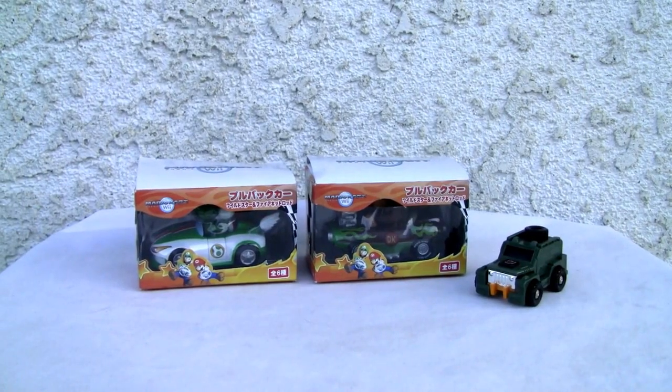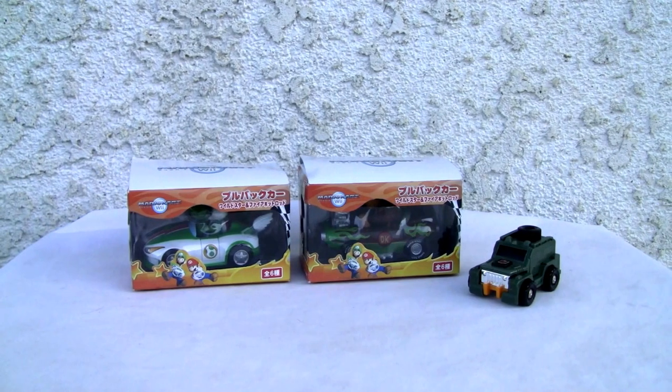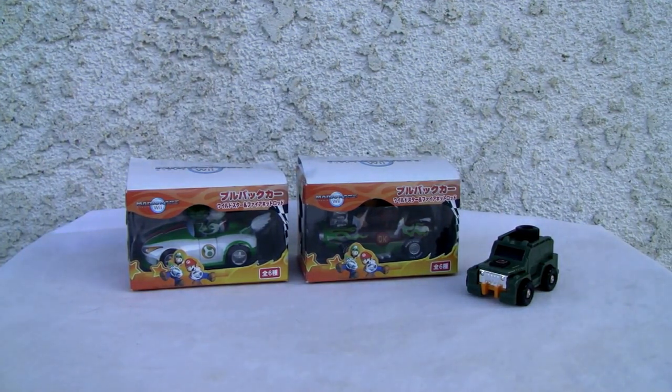Konnichiwa YouTubers, this is Redstock, straight from Point Mugu, California, and today we're going to do a video review of Mario Kart Wii pullback cars.